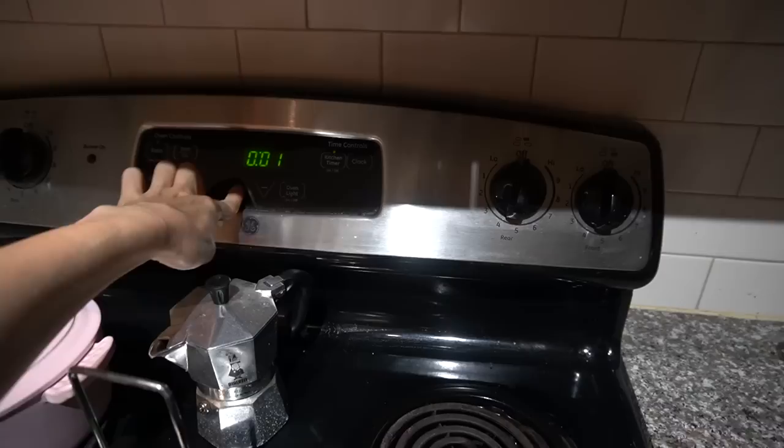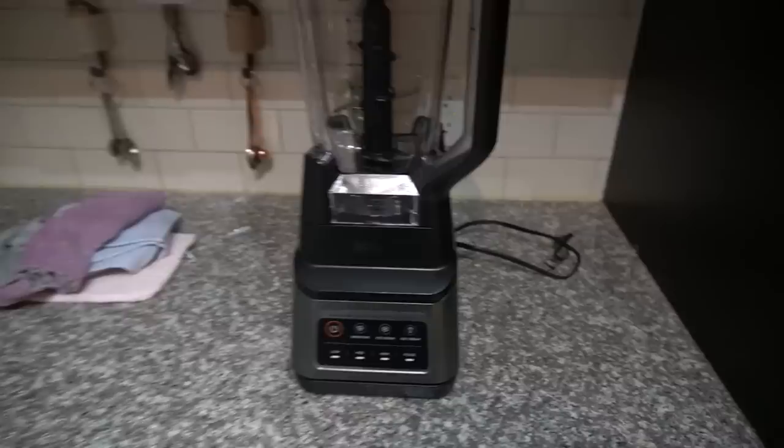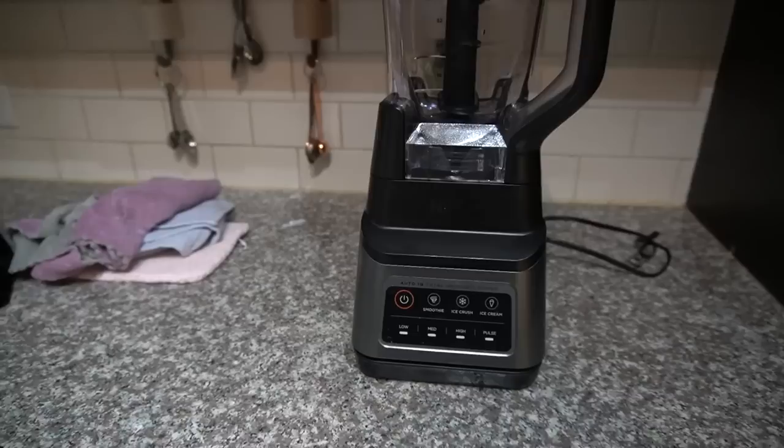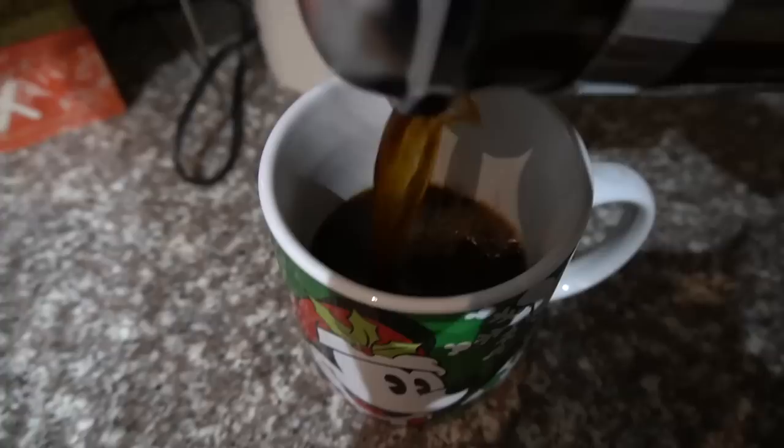I almost forgot to put the timer on. Update on the Ninja - still going strong, I've been really pleased with it. It's also easier to clean; the base wipes down and actually looks clean, whereas my old Blendtec always looked like it belonged in an auto shop.